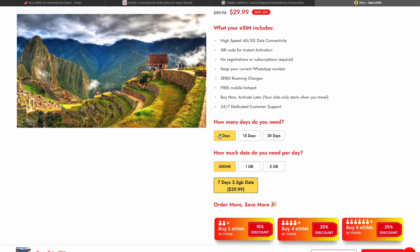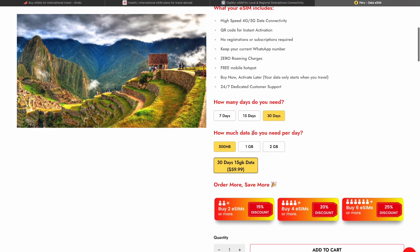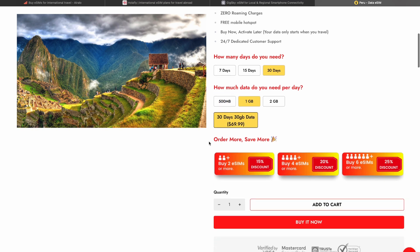For example, if you are going to Peru for seven days, you can choose a seven-day plan here. Or if you are going to Peru for 30 days, you can choose a 30-day plan. Next, you need to choose how much data you need per day — for example, if you need one gigabyte of data per day, you select one gigabyte here.